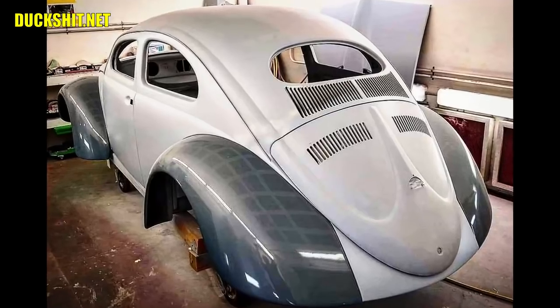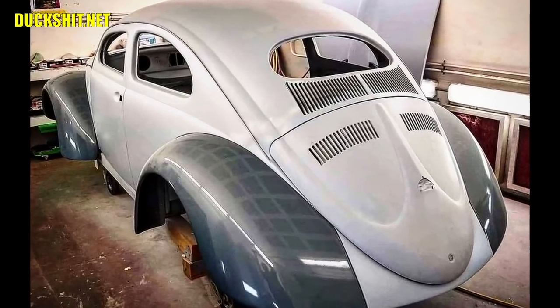And also, when we pre-shot the fenders, that was that Challenger color or something. And I was like, no, that's not it.